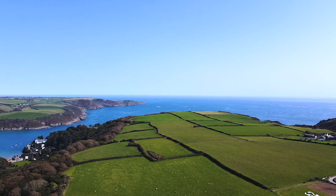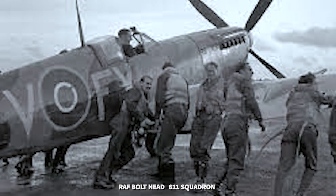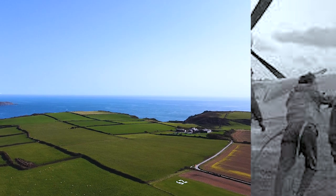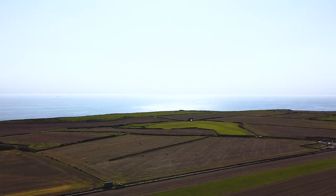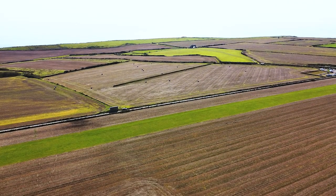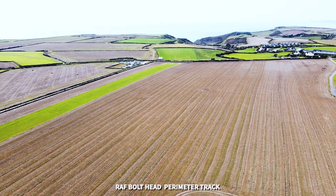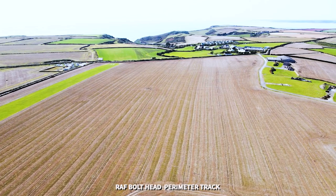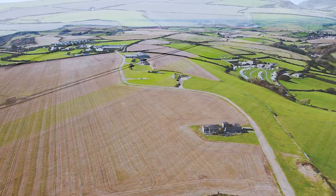As I said, 611 Squadron were based here from the 17th of July, and it was on the 28th of July, early evening, that the squadron took off. The squadron was led by Squadron Leader William Douglas, and there were eight Spitfire Mark 9s altogether which took off from here to fly the best part of 135 miles across open sea to attack targets in Brittany in northern France.